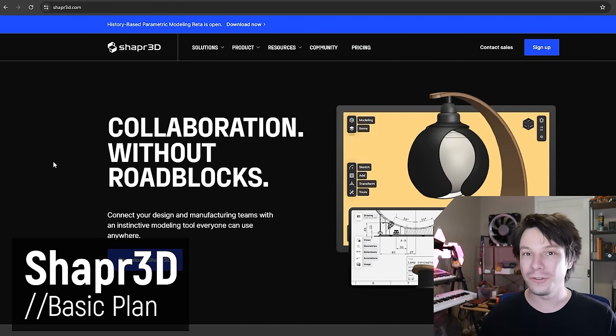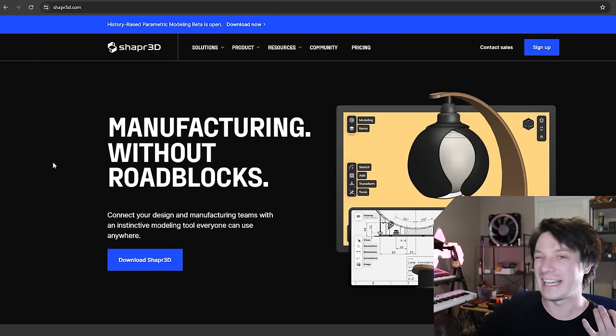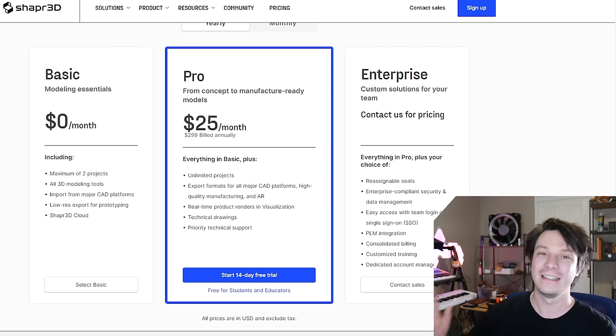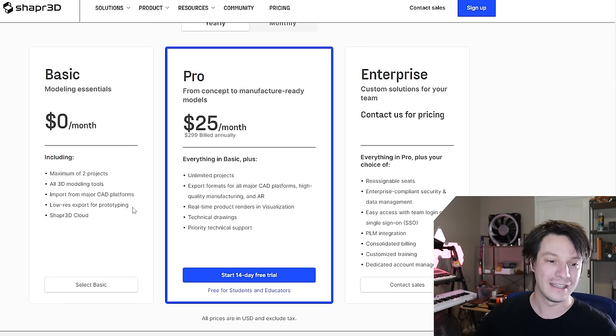Next is Shaper 3D — a fairly new modeling program I've seen Uncle Jesse use for simple modeling, and many of you suggested I check it out. It's available on the Windows Store or for tablet use. It has different pricing tiers, and the free version's limitations are made painfully obvious — you get two projects, access to the modeling tools, and can export a low resolution STL file. That's it.